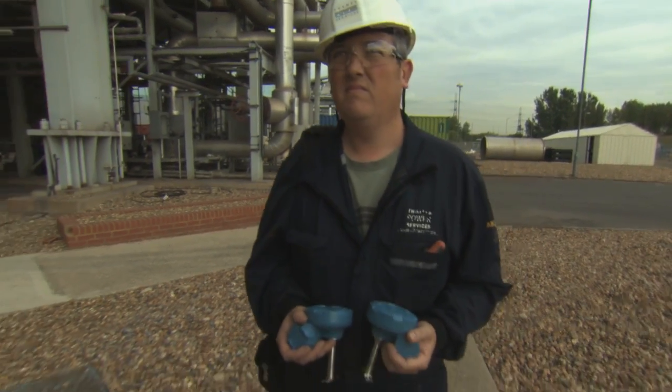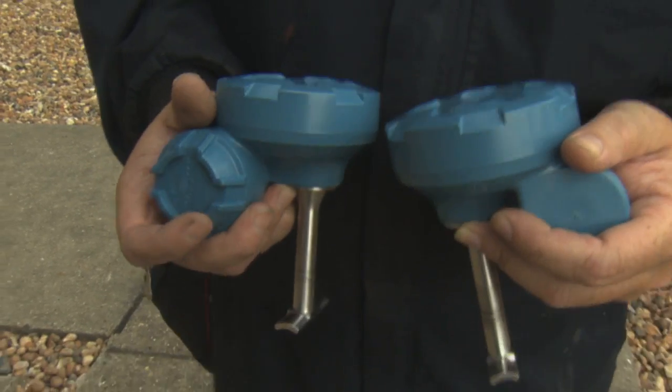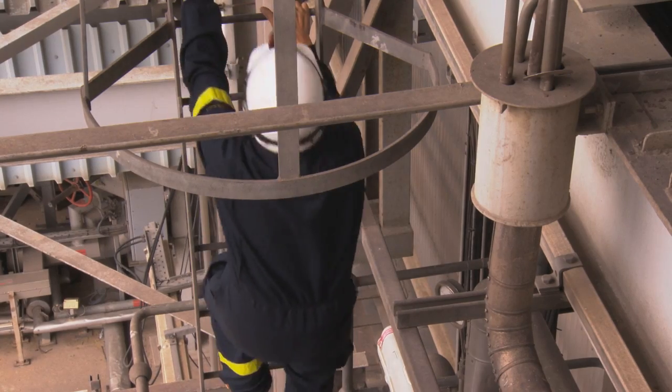Barking Power Limited has installed Emerson Process Management's smart wireless technology to provide additional insight into their steam system. As a result, plant availability improved while efficiency increased for this London-based power station.